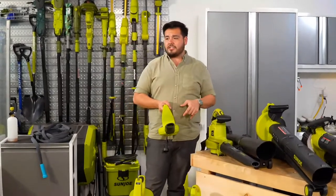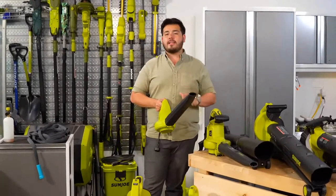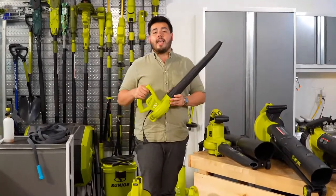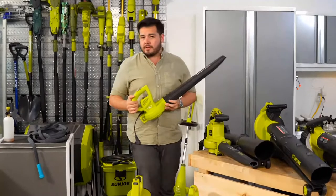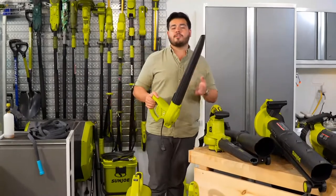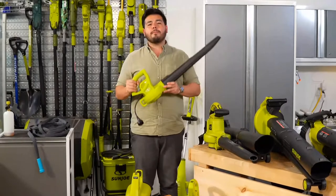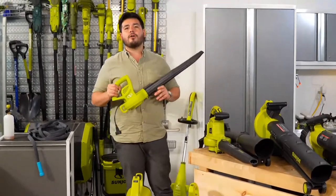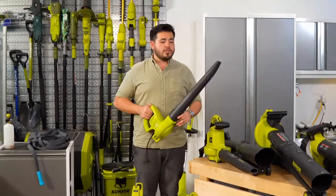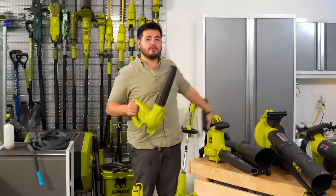These blowers are perfect for drying off cars after washing and cleaning up lawn clippings off the sidewalk. The CFM is really about how much air you're moving versus how fast you're moving things with the miles per hour. This is a perfect blower for cleaning off your car, drying things, and cleaning off dirt and debris. It's also great for getting into the workshop. We have a two-piece blower tube so you can actually shorten it up nice and compact.